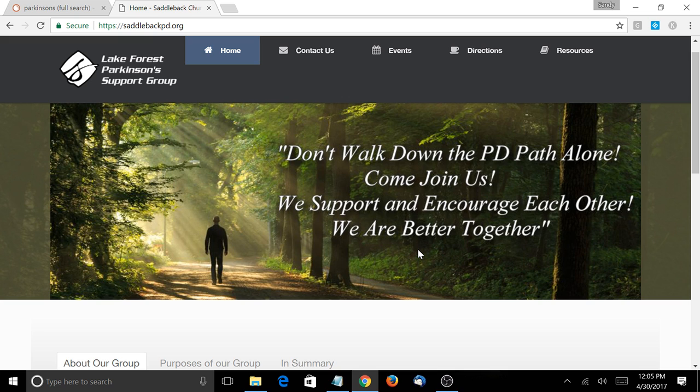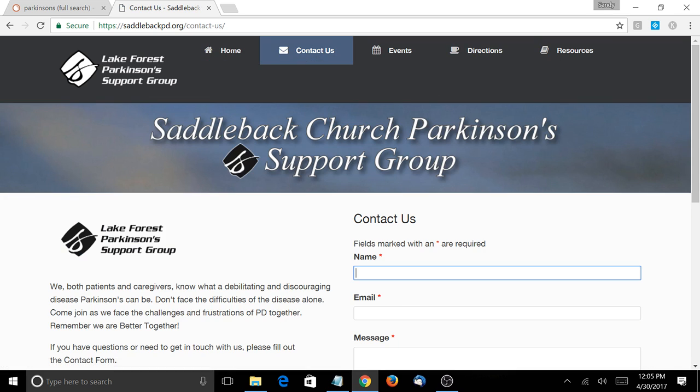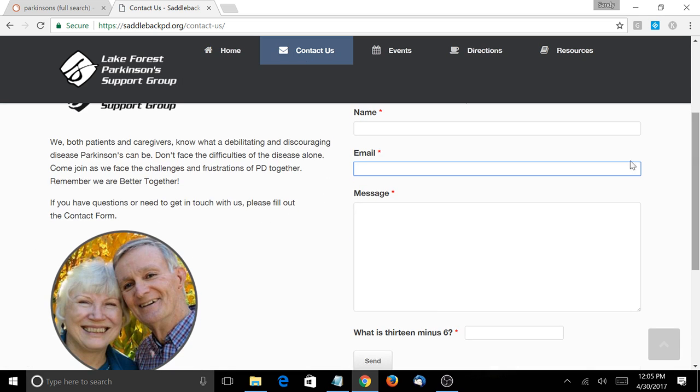If someone clicks on that link in Google, that's a vote for you — rank them a little higher. But once they click through to your website, they need to do something counted as a conversion. That could be clicking the Contact Us page, clicking directions, filling out your contact form, or clicking on a phone number that is linked to make a phone call.